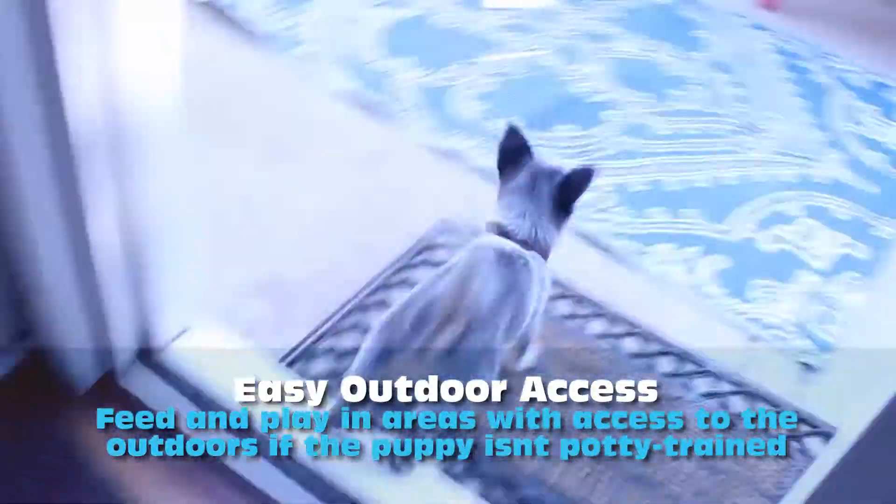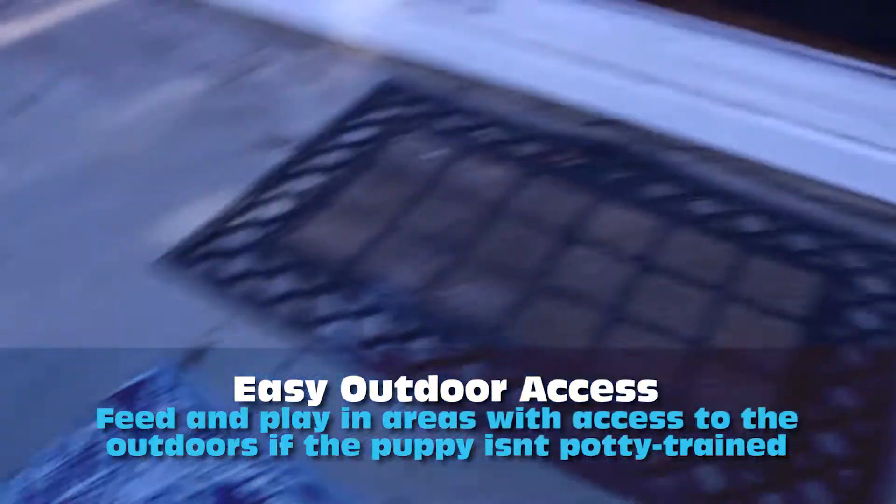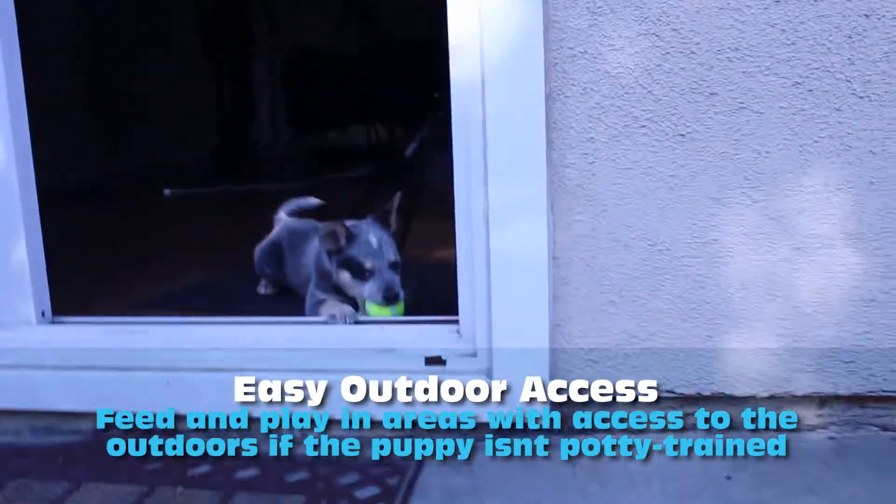Consider playing and feeding the puppy near doorways that lead to the outdoors, just during the time you're house training.